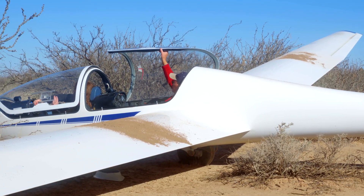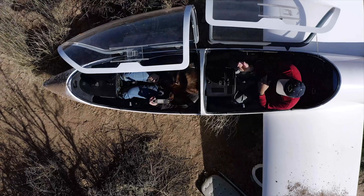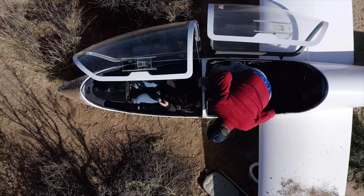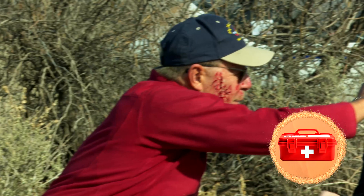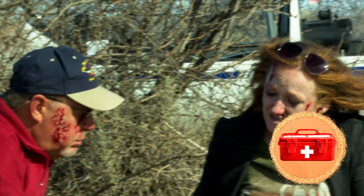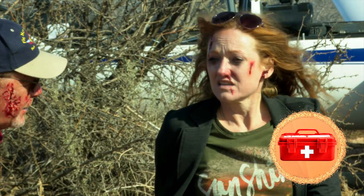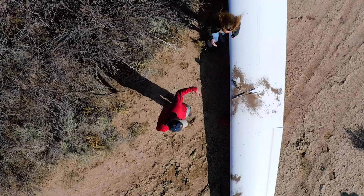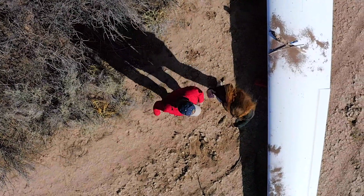Following a forced landing, evacuate the aircraft as quickly as possible. Go to your designated meeting place. Then it's time to begin working through the priorities of survival. Priority 1: First aid is the treatment of immediate life-threatening injuries given to a sick or injured person until suitable medical treatment is available. This is your priority after evacuating the aircraft and reaching the hole-up site.